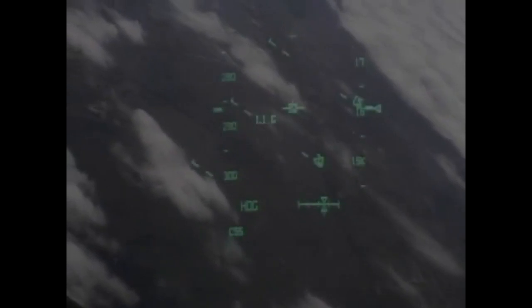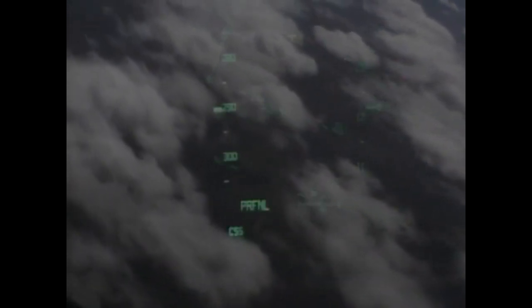Two minutes to touchdown. Discovery traveling 400 miles an hour, beginning to line up with runway 15. This is the northwest to southeast approach at the Kennedy Space Center. During this point in the flight, the shuttle's descent rate is 20 times higher and the glide slope is seven times steeper than a commercial airliner.